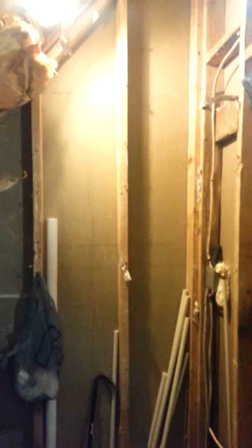All this drywall from here to this corner — this one's staying — but from here to here is all coming out. So it would be all rafters basically in this one. A tub is going to go into this corner.